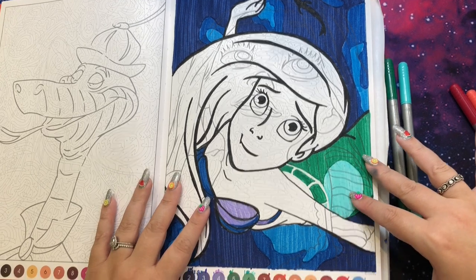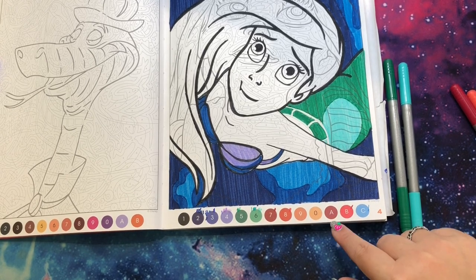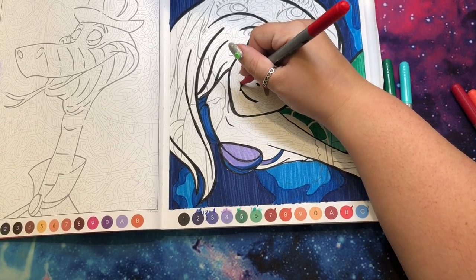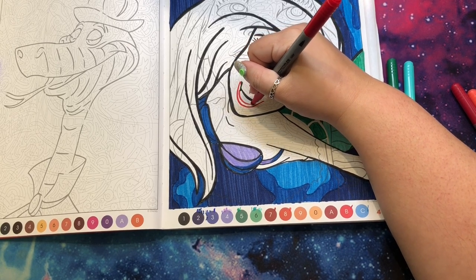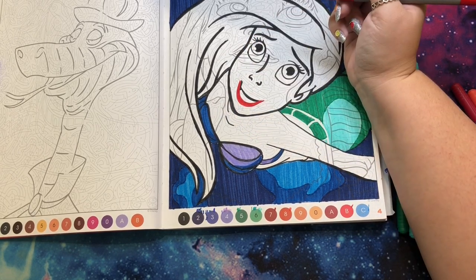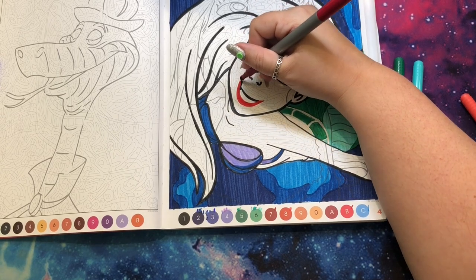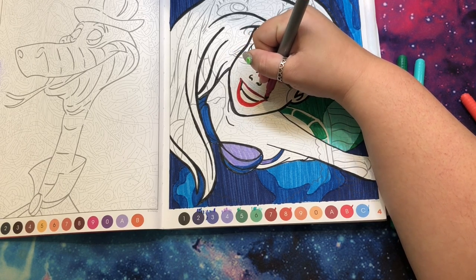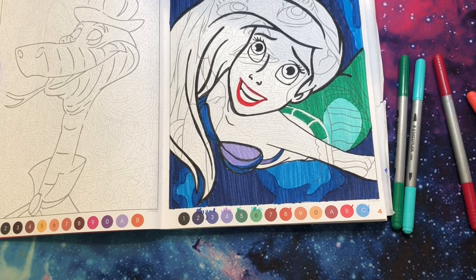For the face: colors 7 and A look basically the same on this page so I'm using the same marker for both. I think A is her lips. You can do that if you so choose — a fun little tip.